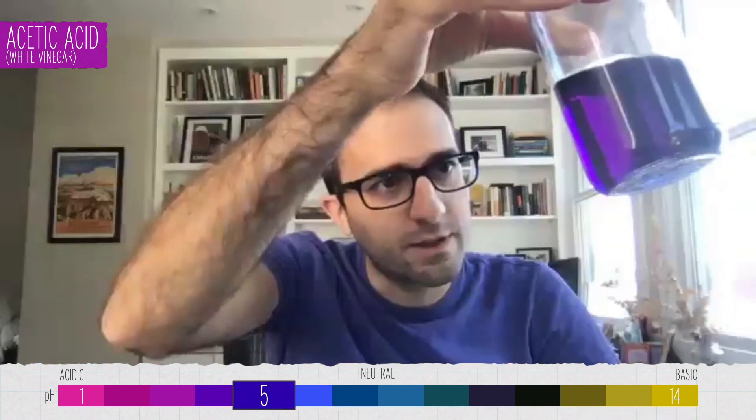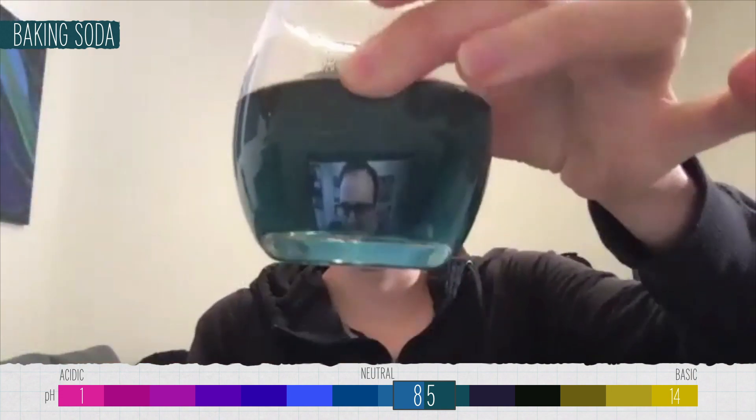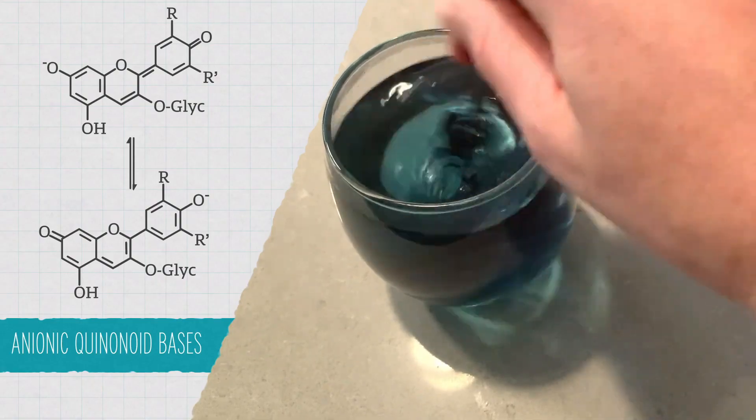I'm going to do a full teaspoon of baking soda. It actually became a darker teal, kind of like a darker blue. When you add something basic — in this case baking soda — the anthocyanins take on a different structure and the tea shifts to more of a greenish blue.